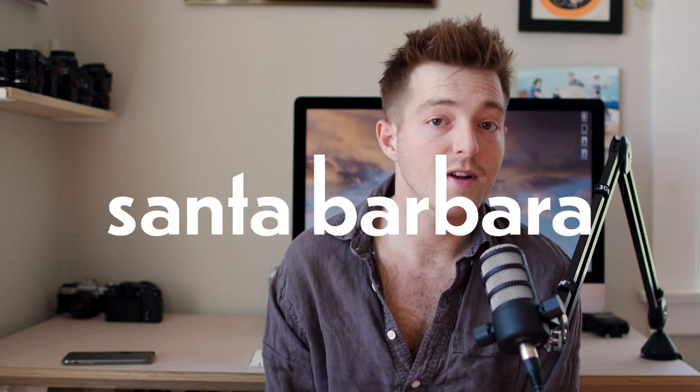So today I'm going to tell you about what gear I use to make my YouTube videos. Hi everybody, my name is Zach. I'm a photographer and arts administrator based in Santa Barbara, California.